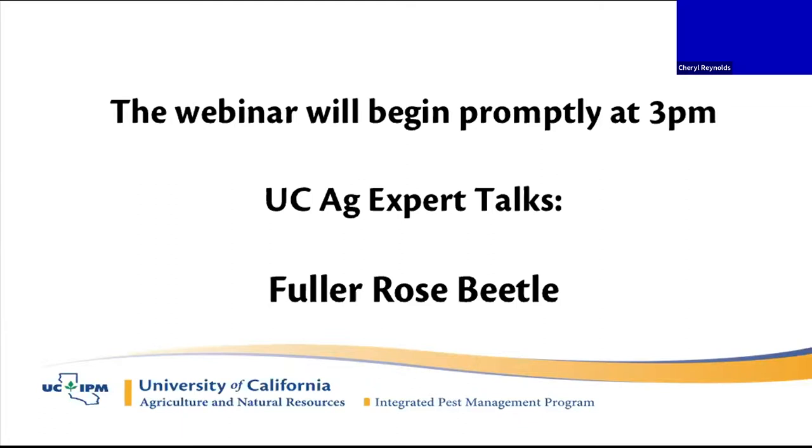Good afternoon, everyone, and welcome. I'm Cheryl Reynolds with the UC Statewide IPM Program, and welcome to the UC Ag Expert Talk on Fuller Rose Beetle.